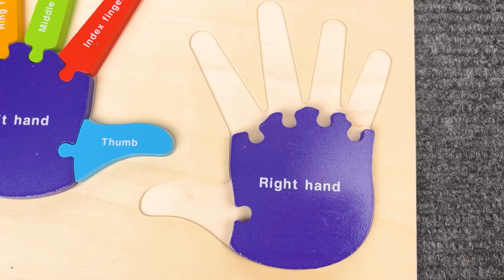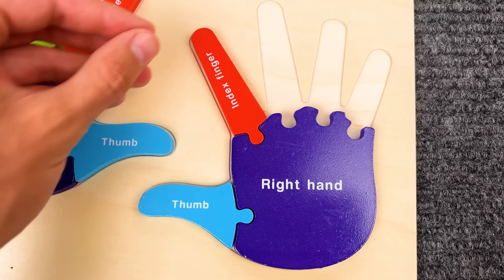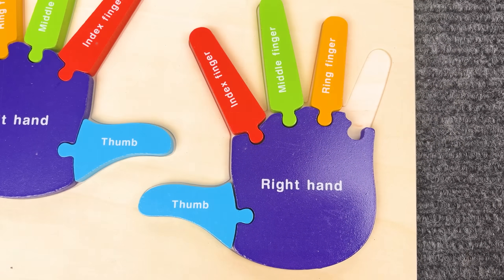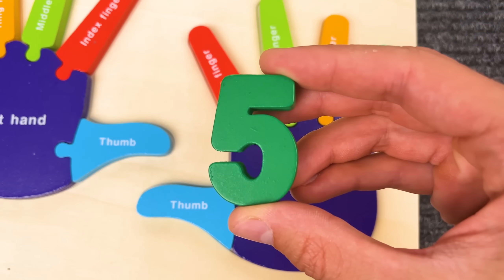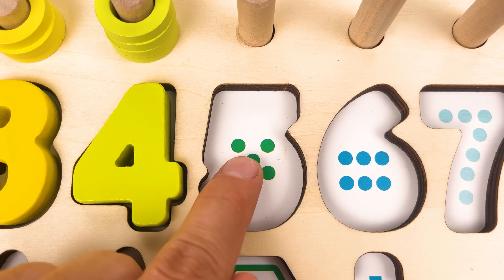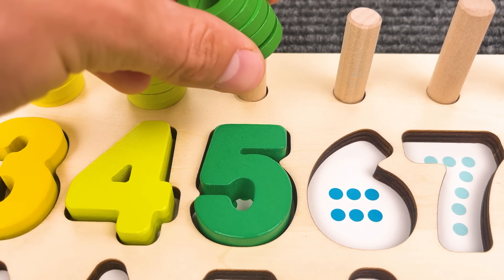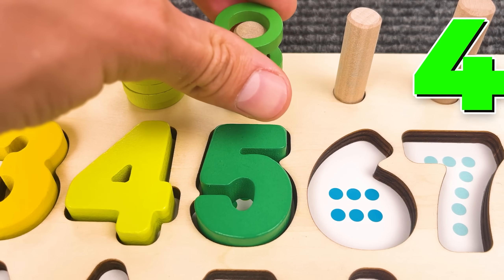Now let's put together a hand! That is one thumb, two fingers, three fingers, four fingers and five fingers. Nice job! Number five! One, two, three, four, five. Number five! And we have five rings — one, two, three, four, five!